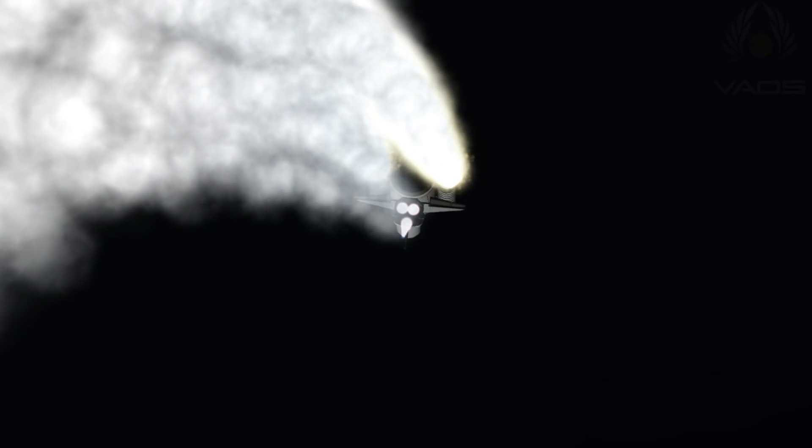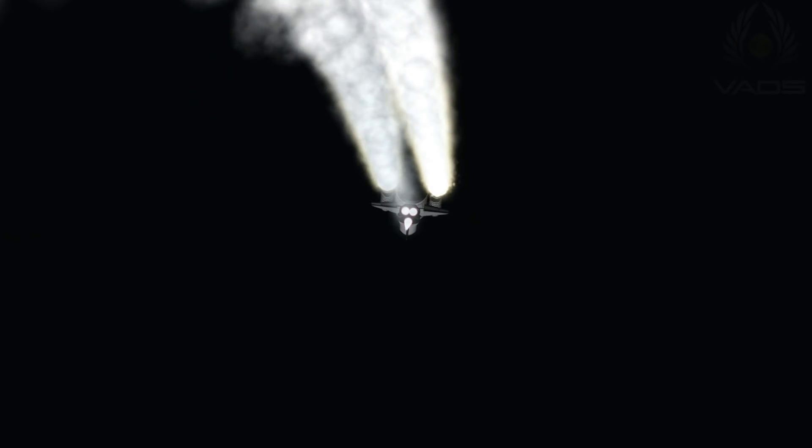The engines are now throttling down as Discovery passes through the area of maximum pressure, reducing the stress on the shuttle as it goes supersonic.